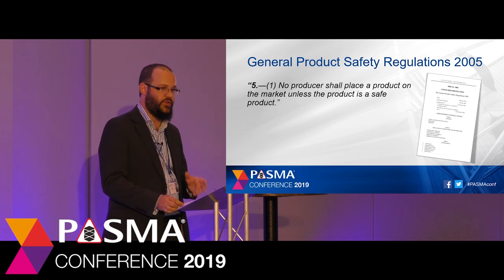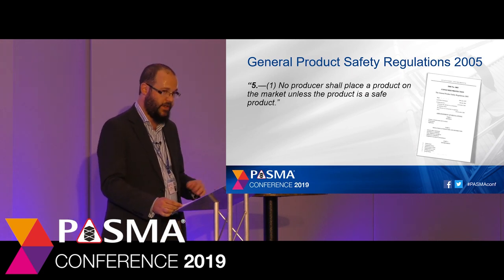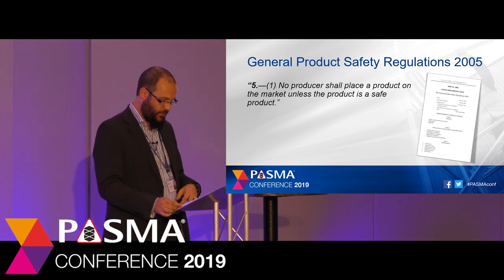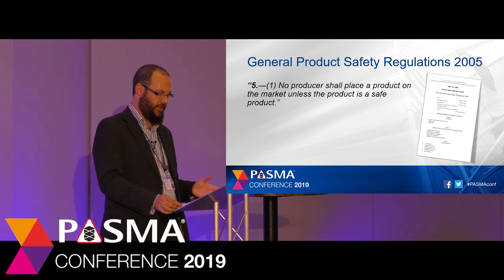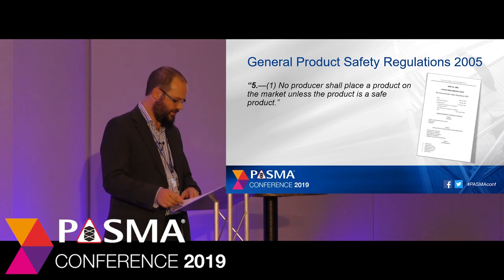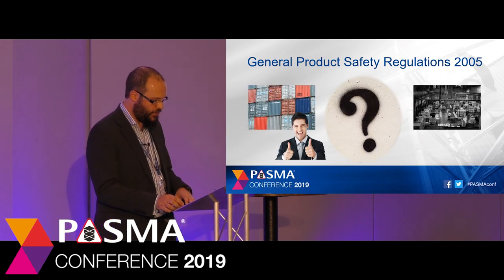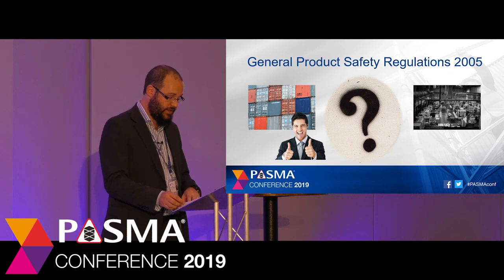The producer — either manufacturer or importer — is responsible for ensuring that what they sell is safe. If it's not safe it's called dangerous; there's no middle ground or shades of grey with this. But how does a producer come to the conclusion that a product is safe? Different producers may take different approaches to product safety.